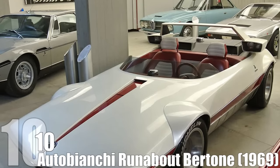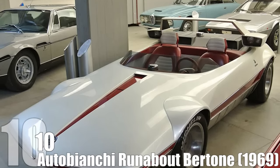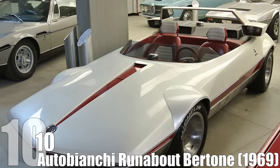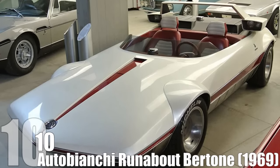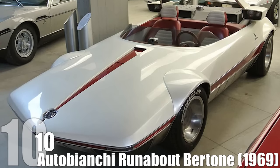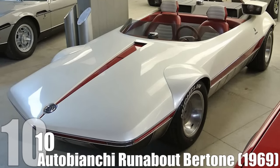The Runabout Bertone was not even inspired by the automobile world. The basic concept behind the car was to put a speed motorboat on wheels. Just imagine if the wheels were actually retractable and the Runabout was either a convertible motorboat or submarine — the dropped ball on the Runabout could have given us some James Bond action.